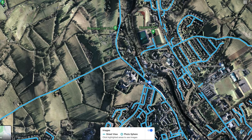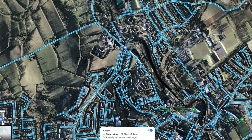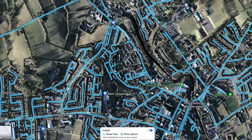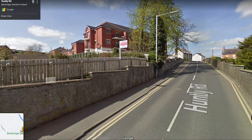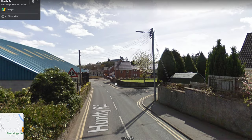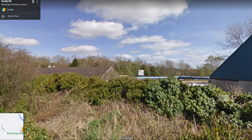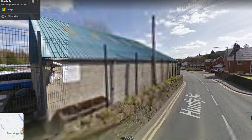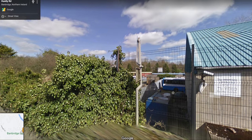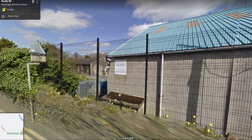The line came down about here and into Banbridge station, which was here — which is now the bus depot. There's your bus depot. There's the roof of the old engine shed — you can see it from here. Let's go down the street just a little bit. Yeah, there's the old engine shed.